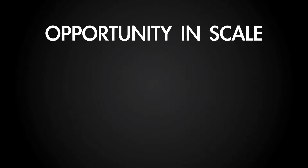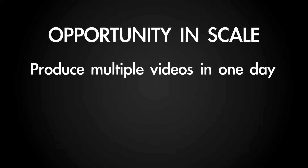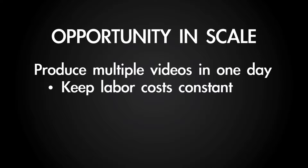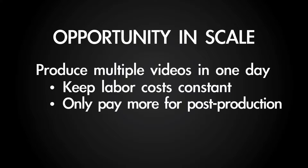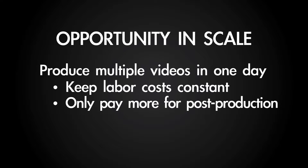You don't have to be selling million-dollar homes to be able to afford professional videography when it comes to marketing your properties, and the main opportunity comes in scale. If you're dealing with a video production company, ask them to come out and shoot two or three locations in one day. That way you're able to keep your labor costs the same for the day of the shooting, and it'll go up just incrementally on the post-production, but you will come out of it with a lot of value for your budget.